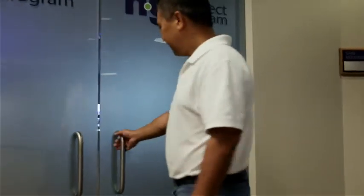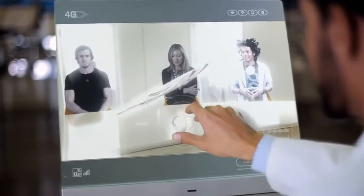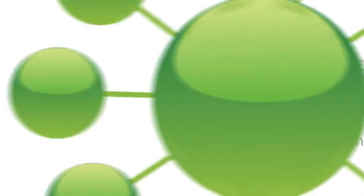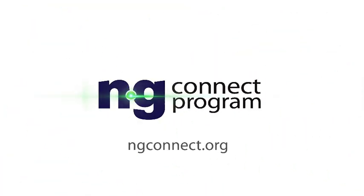Other NG Connect program solutions include retail transformation, immersive communications, intelligent machines, and universal media creation and consumption. The NG Connect program is accelerating innovations like e-healthcare by bringing together the right companies, the right technologies, and the right solutions. And that's something we can all feel good about. Welcome to the NG Connect program.